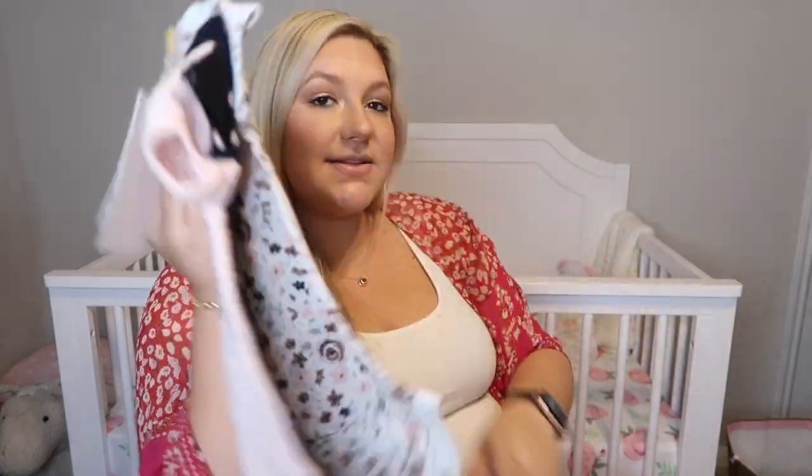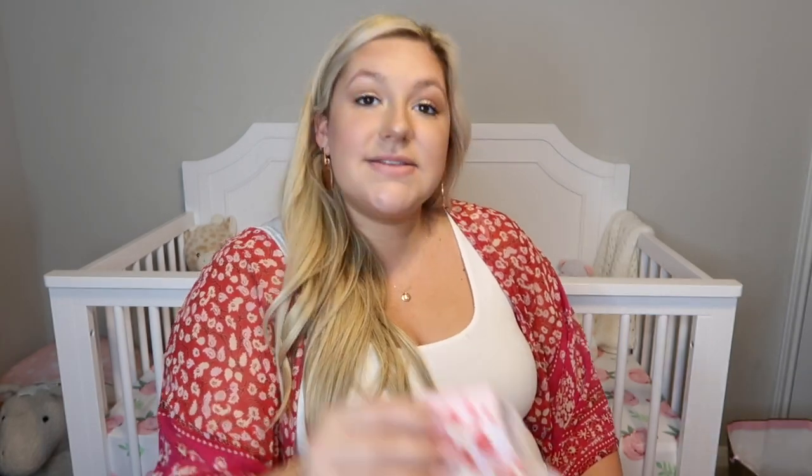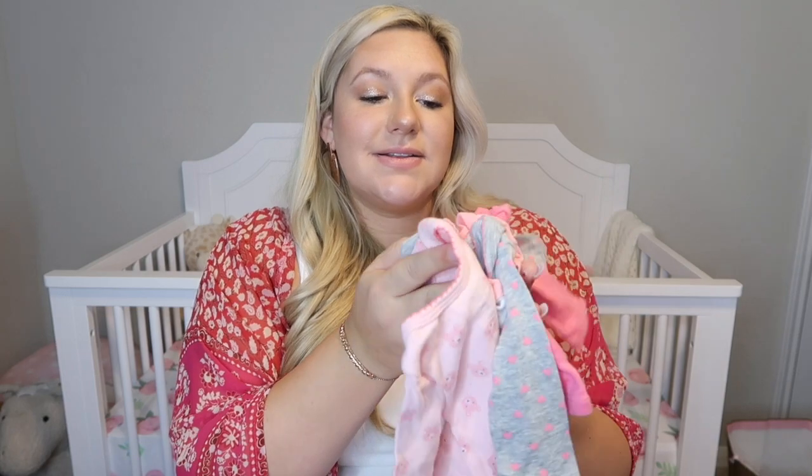We got this zipper sleeper for 0 to 3 months. The next ones are these little onesies — this one is a set that actually matches those hats. And then we got this other super cute little sleeper, 3 to 6 months, with a cute little monkey and some really cute little hearts. We got a little bib that says 'best baby sis,' a little unicorn hat — which is so tiny. We got some bandana bibs — I think we got a whole set of them — from our neighbors David and Farrah. They also gave us this velcro swaddle, and then they gave us a bunch of cute little newborn onesies. Those will be perfect for her, especially the long-sleeve ones.